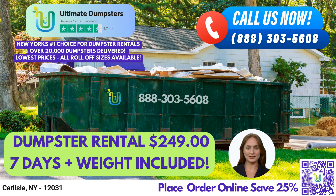Thank you for watching our video presentation on Same Day Roll-Off Dumpster Rental Service in Carlisle, New York with Ultimate Dumpsters. We look forward to helping you with all of your waste management needs.